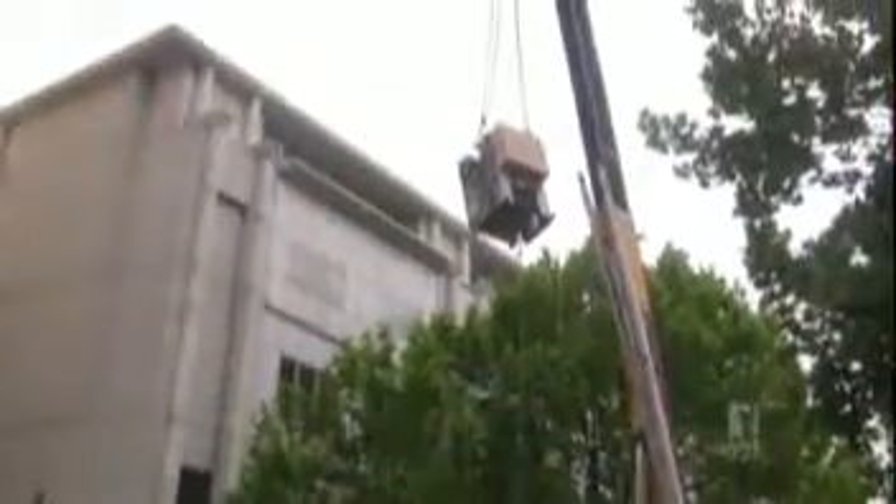The Peter McCallum Cancer Centre has taken delivery of a new $4.5 million radiotherapy unit. The nine-ton machine had to be lowered into a special lead-lined bunker.